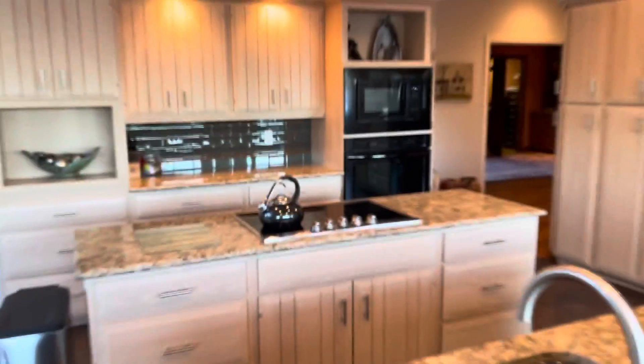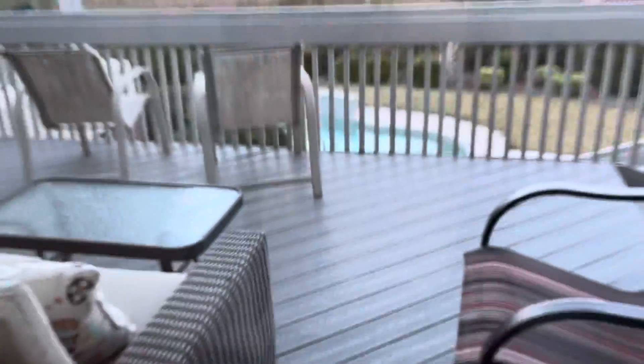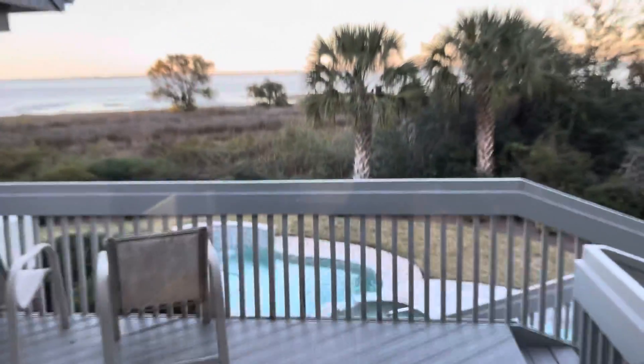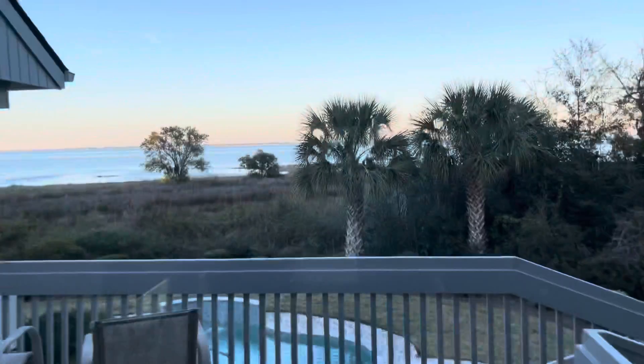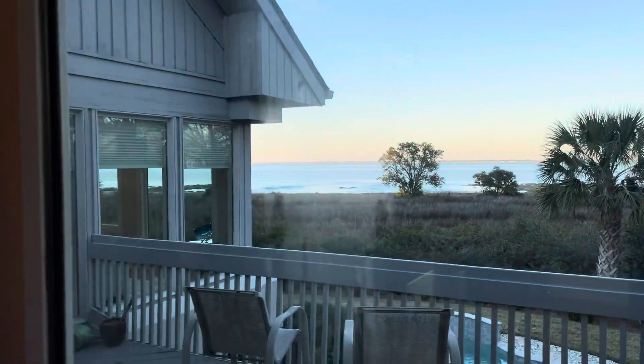They've done a nice job in here. It's really got a nice down-the-tricks deck here, kind of overlooking everything out there. Another closet, water heater.